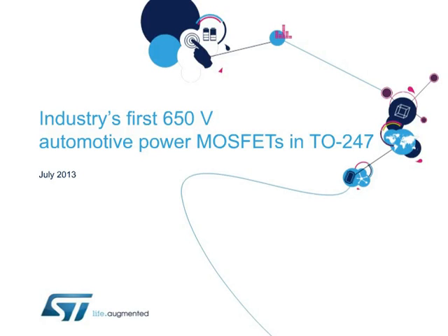Hello, and welcome to this presentation on the industry's first 650-volt AEC-Q101 qualified power MOSFETs, available in the popular TO247 package.